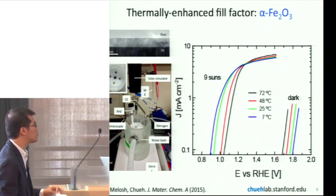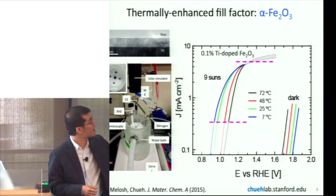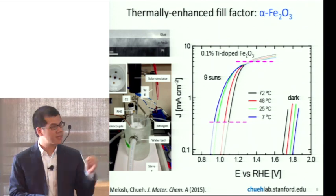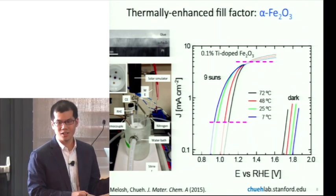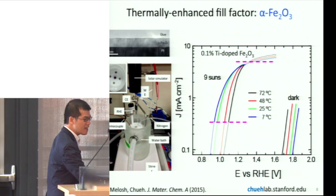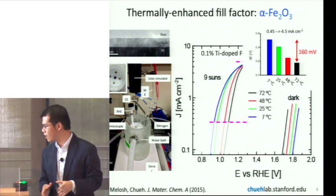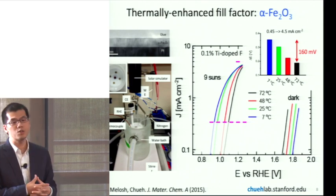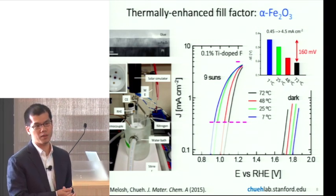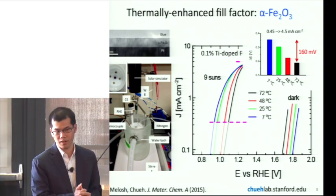Another way to quantify this is how much more voltage you need to supply to increase the current by a certain amount. Looking at 0.4 and 4 milliamps per square centimeter, I'm calculating the voltage needed to gain a one-order-of-magnitude increase in current for the photoelectrochemical water-splitting cell. As you increase the temperature from 7°C to 72°C, the voltage required goes down from about 350 millivolts to just 150 millivolts — a significant saving when doing chemistry like water splitting. So we are challenging the view that increasing temperature only harms the performance of solar and photoelectrochemical cells.